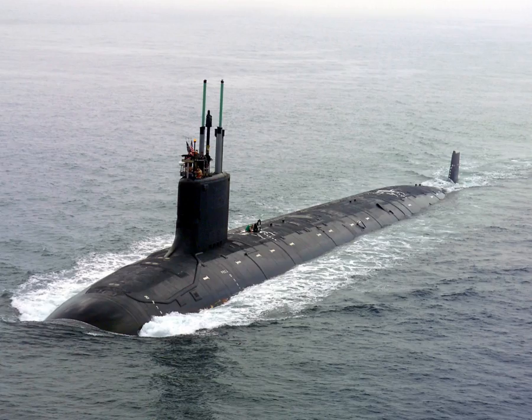By naval tradition, submarines are usually referred to as boats, rather than as ships. Regardless of their size, boat is usually reserved for seagoing vessels of relatively small size. Although experimental submarines had been built before, submarine design took off during the 19th century, and they were adopted by several navies. Submarines were first widely used during World War I (1914–1918), and now figure in many navies large and small.